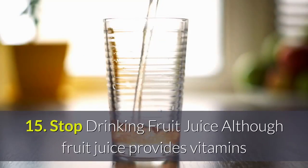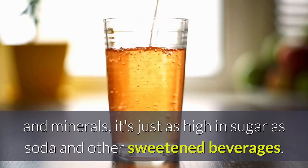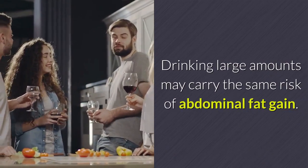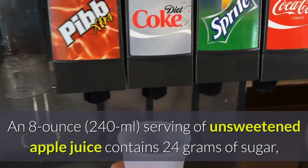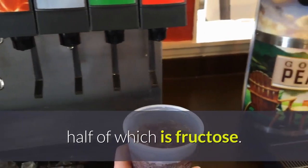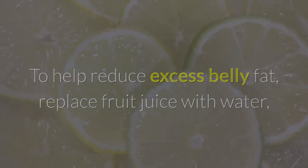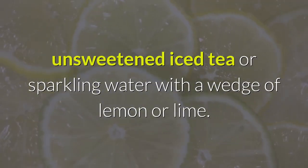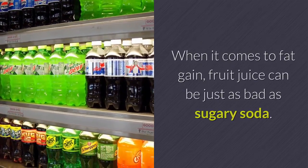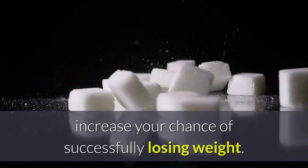15. Stop Drinking Fruit Juice. Although fruit juice provides vitamins and minerals, it's just as high in sugar as soda and other sweetened beverages. Drinking large amounts may carry the same risk of abdominal fat gain. An 8-ounce serving of unsweetened apple juice contains 24 grams of sugar, half of which is fructose. To help reduce excess belly fat, replace fruit juice with water, unsweetened iced tea, or sparkling water with a wedge of lemon or lime.